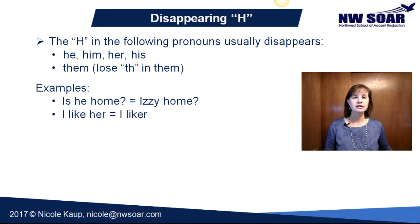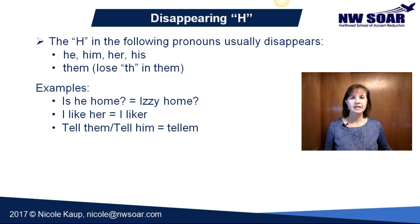'I like her' sounds like 'I like 'er.' 'Tell them' and 'tell him' both sound like 'tell 'em.' You'll be able to tell the difference in conversation from what came prior — if you're talking about one male, you'll know it's 'tell him,' but if you're talking about a group of people, you know it's 'tell them.'